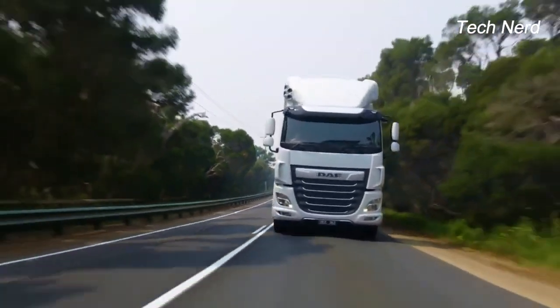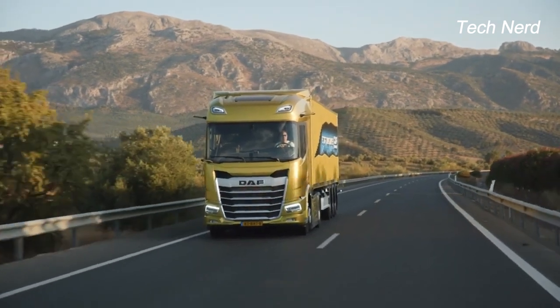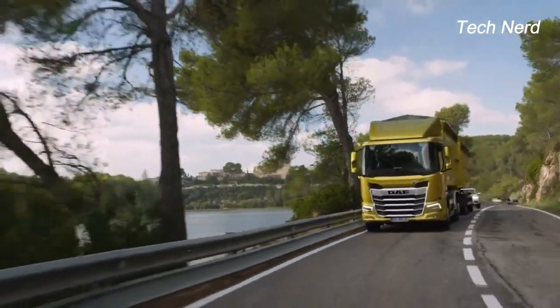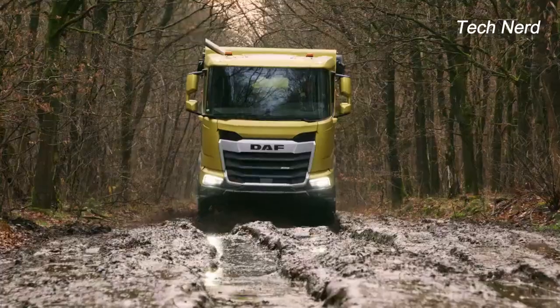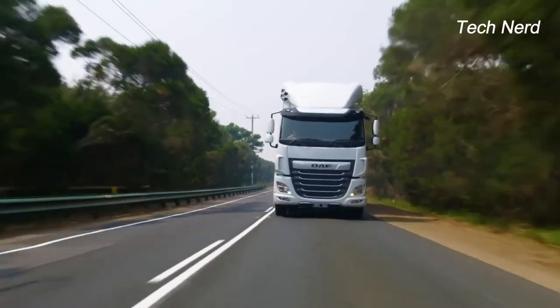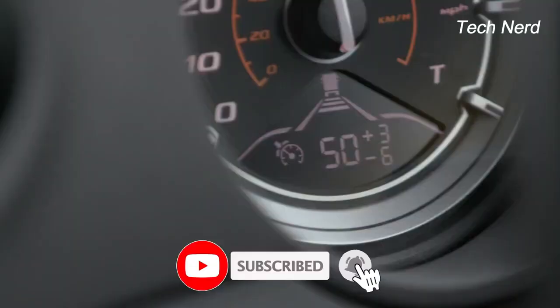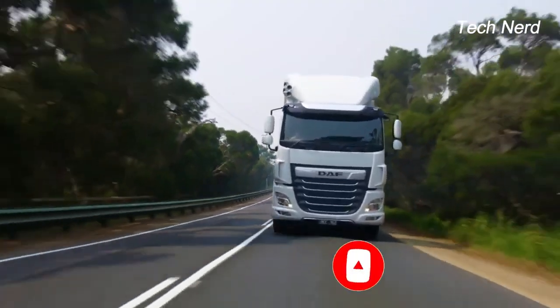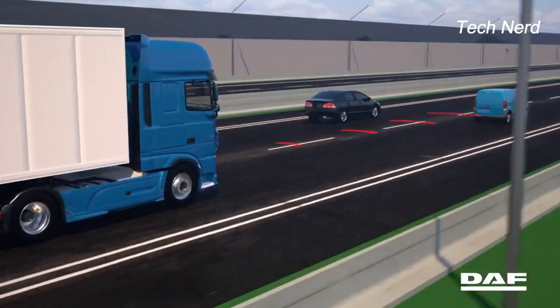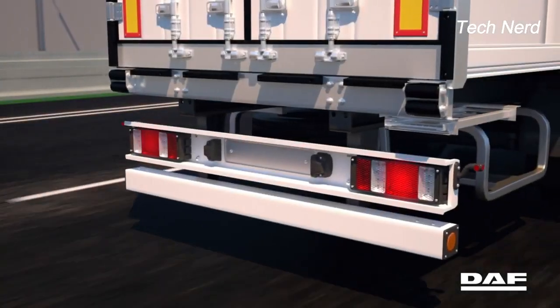Vehicle stability control comes standard in DAF trucks. The electronic safety system helps the driver maintain the vehicle under control during sudden maneuvers such as to avoid obstacles or unexpected turns. Vehicle stability control constantly monitors vehicle direction and steering input in case they don't match, and will intervene by reducing engine power and applying brakes to the right wheels to prevent sliding and rollover.